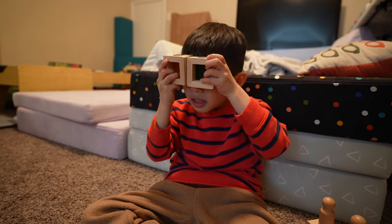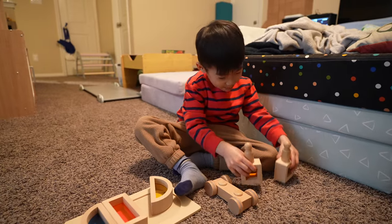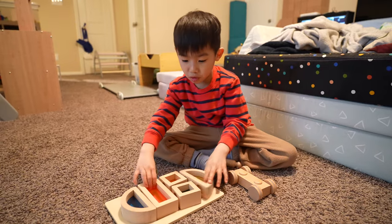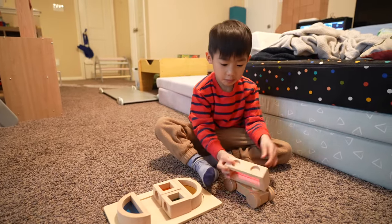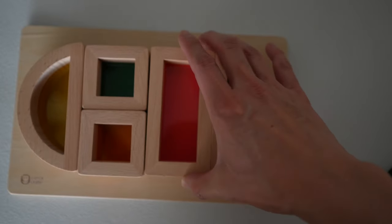The blocks on their own work on cause and effect, problem solving, color recognition, and stacking and balancing. Initially, you can introduce these just for your child to look through and slowly combine different colors together to see what happens. The real fun comes when they combine the wooden car and peg people with it. During the unboxing, I noticed the hole was perfect for the peg people, but I didn't know that the car actually had an underside that allows the blocks to be stacked onto it. Lastly, the included tray isn't only a good place to store the blocks, but it also works as a puzzle for your child.